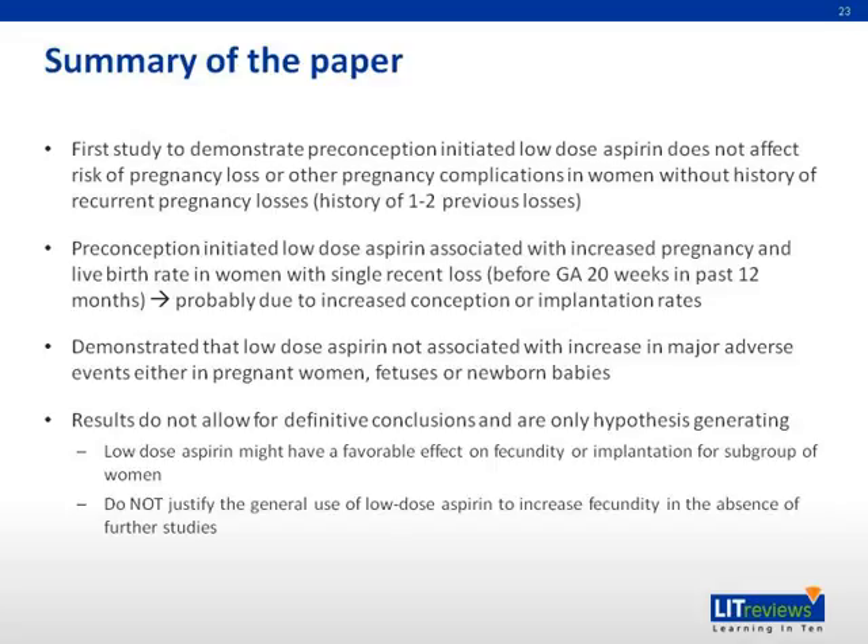However, the results of this paper do not allow for definitive conclusions and are only hypothesis-generating at this stage. They demonstrate that low-dose aspirin might have a favorable effect on fecundity or implantation for a subgroup of women, but currently do not justify the general use of low-dose aspirin to increase fecundity in the absence of further studies.